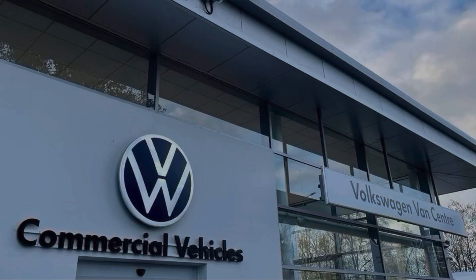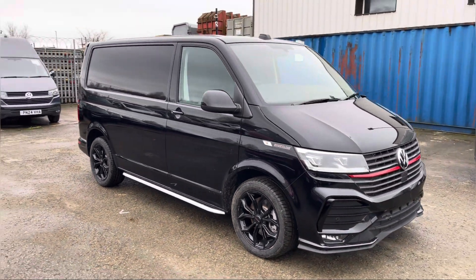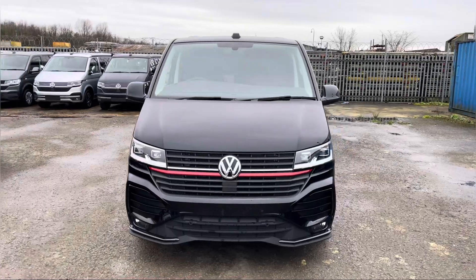Hello, my name is Brad from Volkswagen Van Centre Lancashire and today I'm going to be taking you around this brand new Volkswagen vehicle. Here today we have this stunning Volkswagen Transporter T32 Panavan Sportline short wheelbase TDI 7-speed DSG, finished in that much-desired deep black pearl paint.